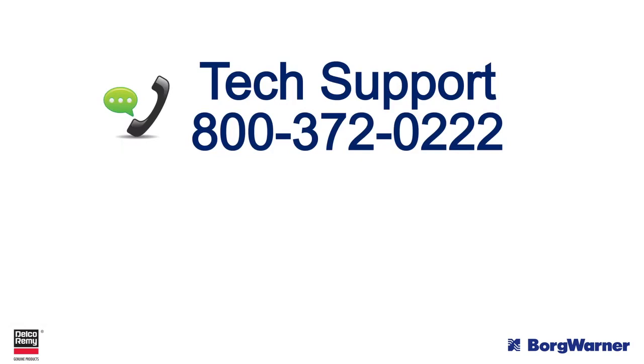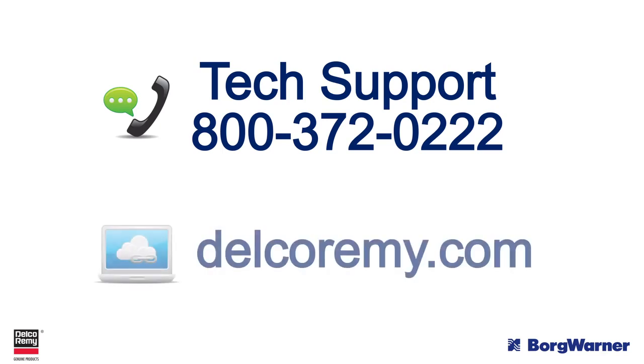If you have any questions, contact us at 1-800-372-0222. You can also visit us online at delcoremy.com.